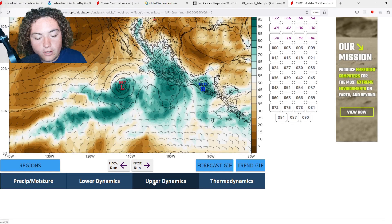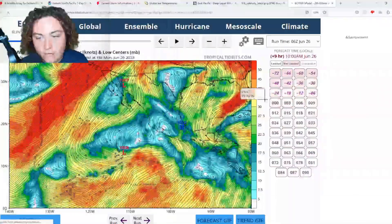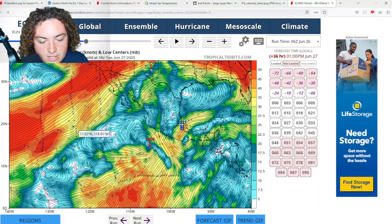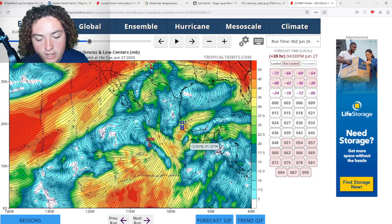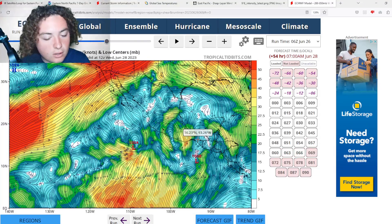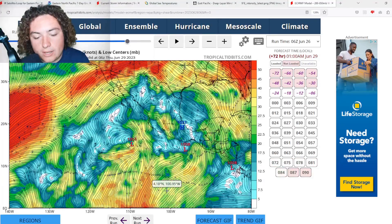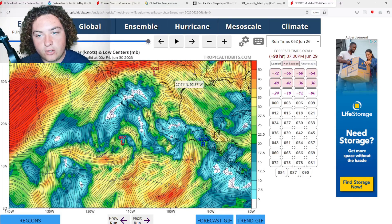We're going to look at the shear forecast for the next four days. The shear over these systems is not very much — we're looking at maybe 20 to 25 knots at most, and most of it is to the south of the systems. I don't see that necessarily being that big of a problem going into this development period.